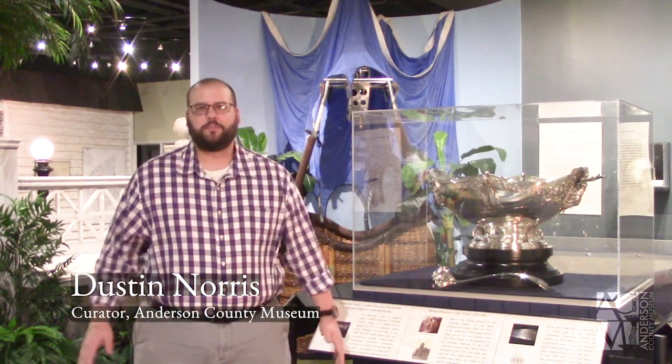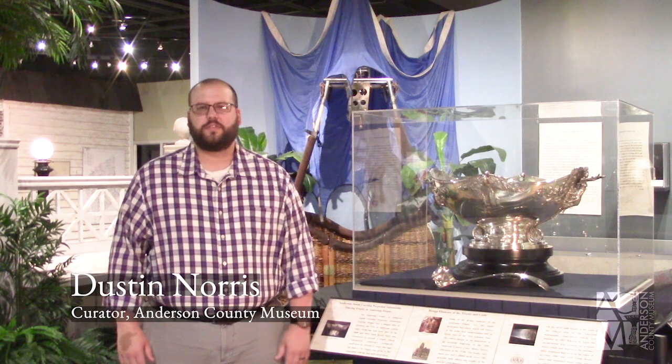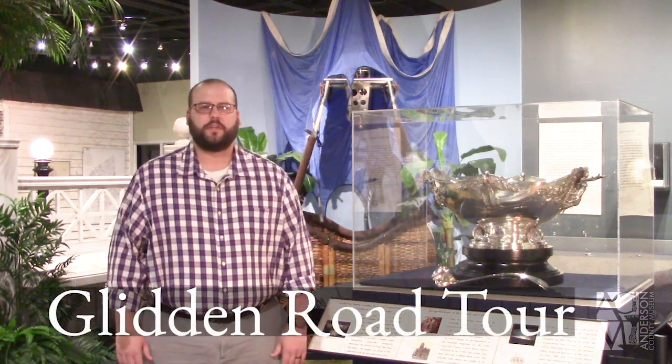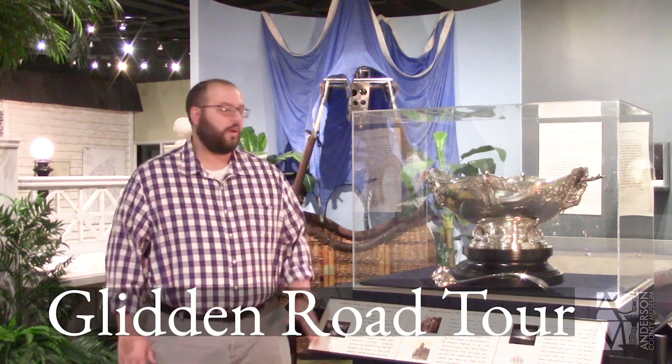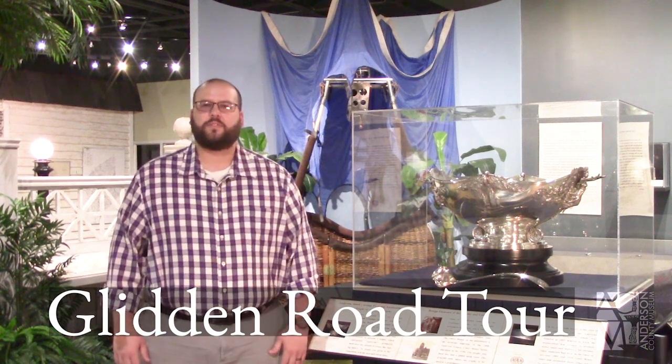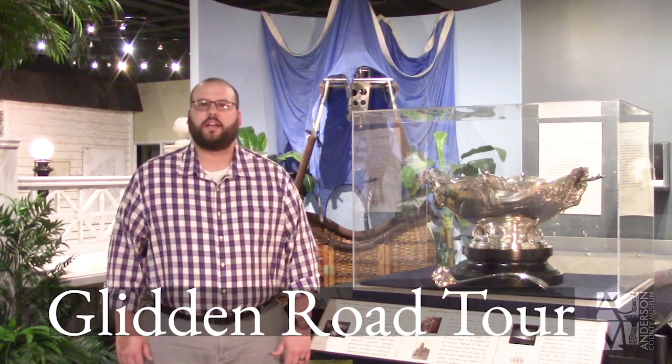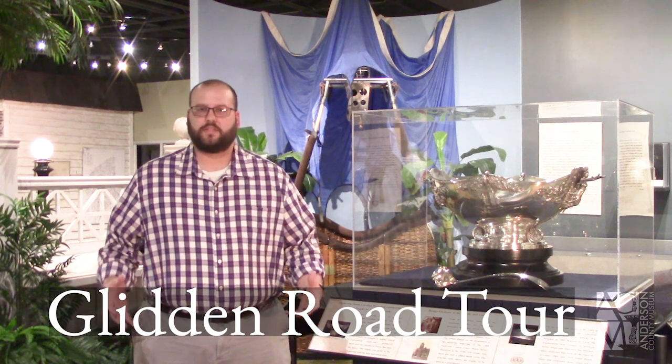Dustin Norris here at the Anderson County Museum. It is the second Tuesday of the month, which means it's time for our heritage and history program. Since we can't have visitors in the museum right now, we're bringing the program to you digitally this month, focusing on the Anderson Trophy and the Glidden Road Tours that surrounded its creation.